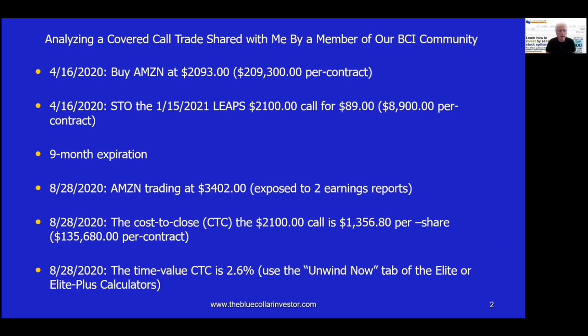Let's have a look at this trade, which was shared with me by a member of our community. On April 16, 2020, Amazon was purchased at $2,093 per share. So for one contract, that was an investment of $209,300. Right after those shares were purchased, a contract was sold for the $2,100 strike price. It was a LEAPS option nine months out, which expired on January 15, 2021. The premium was $89 per share or $8,900 per contract. On the surface, the premium looked pretty juicy to get $8,900 right off the bat.